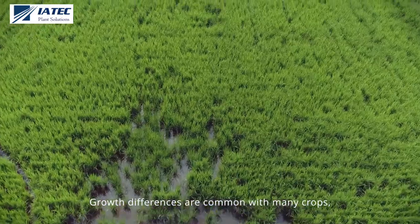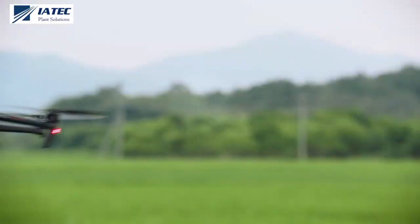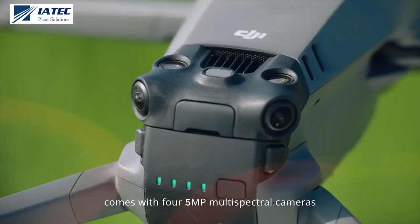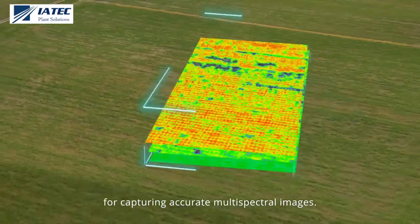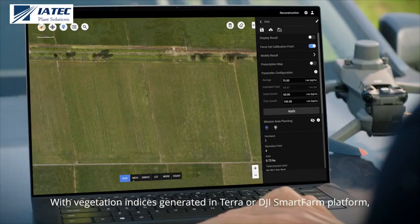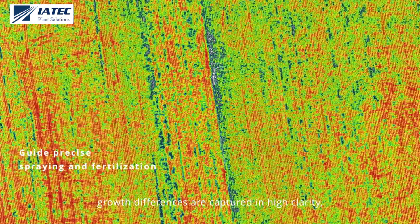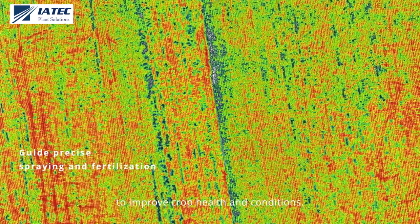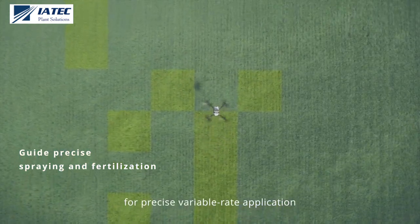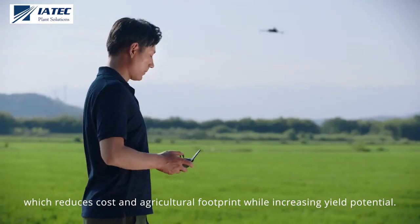Growth differences are common with many crops, so targeted fertilization is essential. The Mavic 3M comes with four 5-megapixel multispectral cameras and a light sensor for capturing accurate multispectral images. With vegetation indices generated in TERO or DJI SmartFarm platform, growth differences are captured in high clarity to improve crop health and conditions. A prescription map can also be effortlessly generated for precise variable rate application, which reduces cost and agricultural footprint while increasing yield potential.